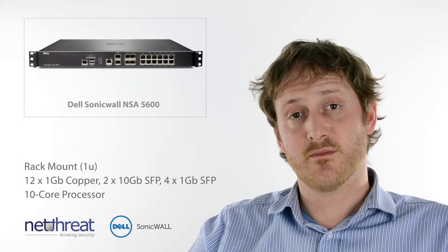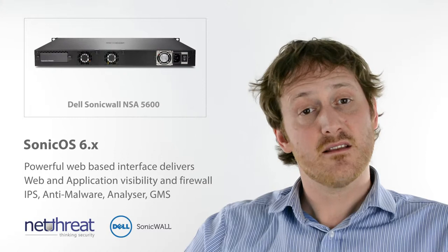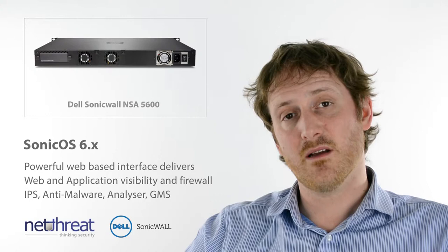As with all 6th generation appliances, the NSA 5600 runs SonicOS 6, delivering a powerful suite of security services through an intuitive web interface. These include web content and application visibility and control, intrusion prevention, anti-malware, enforced antivirus and anti-spam, and it does all of these and more at over a gigabit per second.